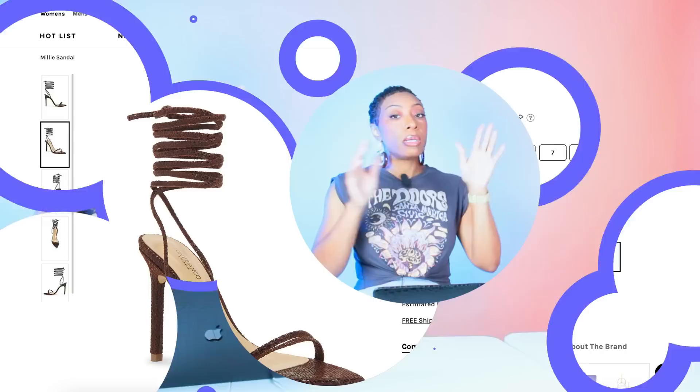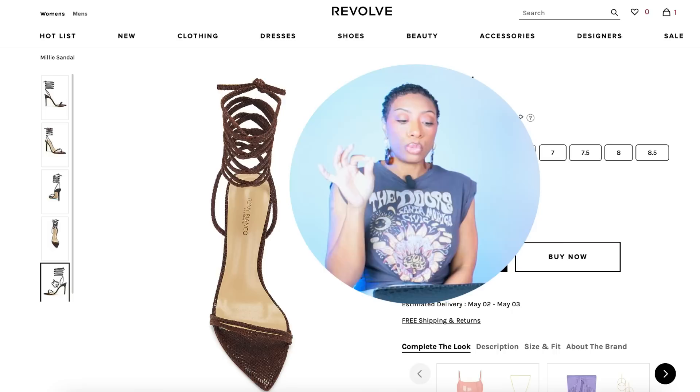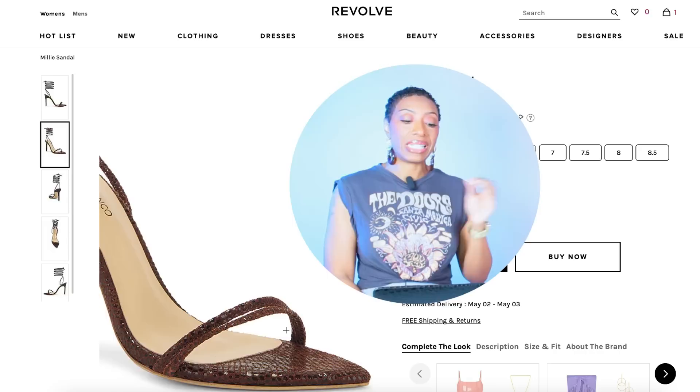For the brown version: by Tony Bianco at Revolve, these are called the Millie Sandal, $180, come in sizes 5 to 10. This colorway is called Chocolate Snake — it gives a little bit of texture and wraps up the legs, giving you the same type of vibe but in brown.